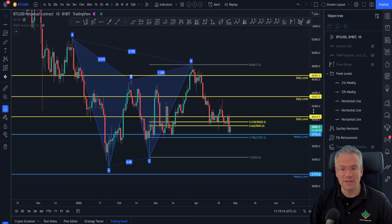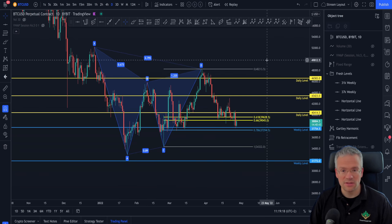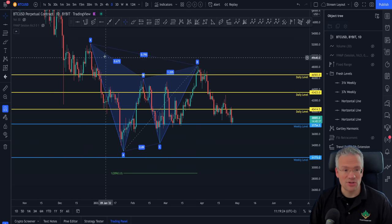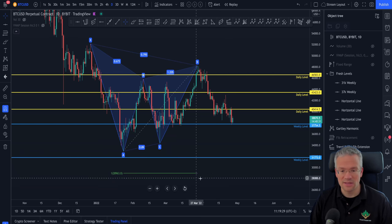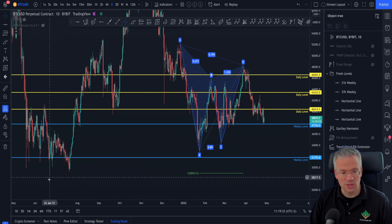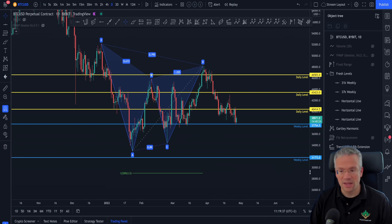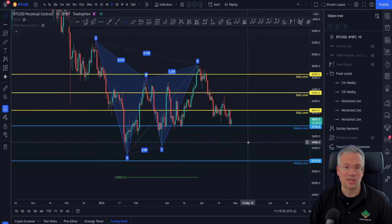Now we are heading lower, and there is a secondary possible target for this Gartley harmonic. This would be an extension — a Fibonacci extension from X to A pulled from D — and as you can see, this brings us down to around 29,000, which is coinciding with these lows from last summer. This is a target to keep in mind.